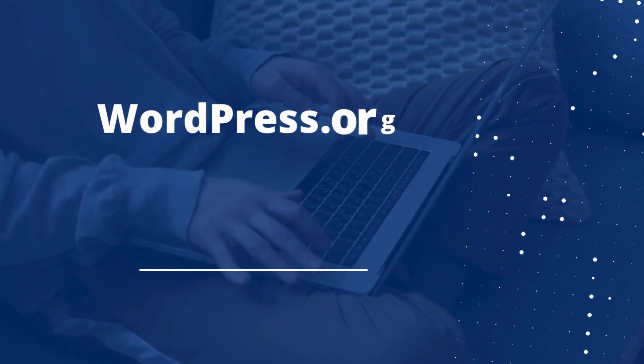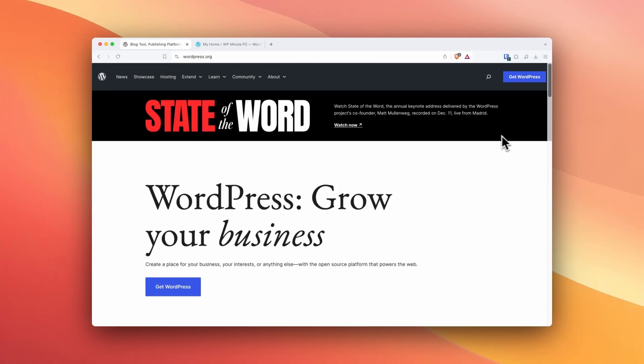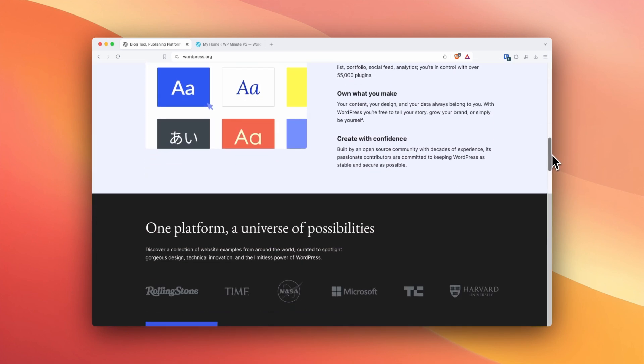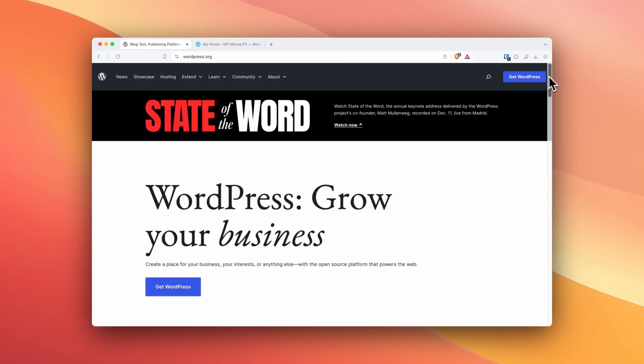Number one: WordPress.org versus WordPress.com. If you're brand new to WordPress, you might come across this discussion at some point. Do you need WordPress.org or do you need WordPress.com? WordPress.org is the epicenter of the open source project. You can download WordPress core plugins and themes. You can create an account and post in forums for volunteer-led support, or more importantly, get involved with the open source project.